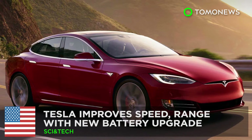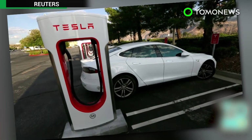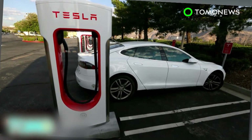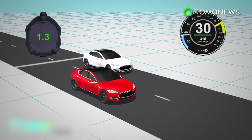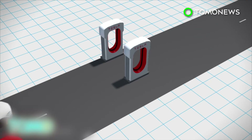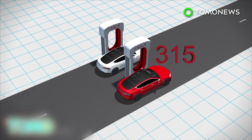Tesla's new electric cars are going to hit ludicrous speeds. Tesla Motors announced a battery upgrade that sees the company claiming the title of the world's fastest car in production. Tesla's new battery will bring the high-end version of its Model S sedan from 0 to 60 miles per hour in just 2.5 seconds, shaving 0.3 seconds off its current acceleration time. The new battery extends the driving range of the vehicle to 315 miles.